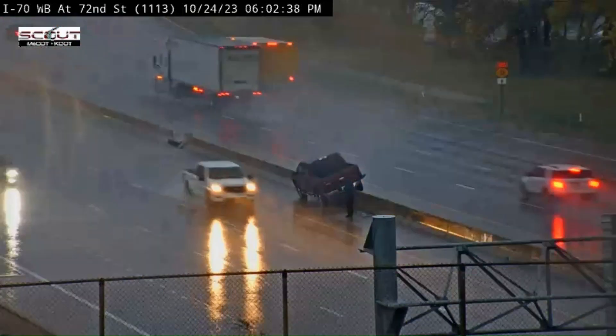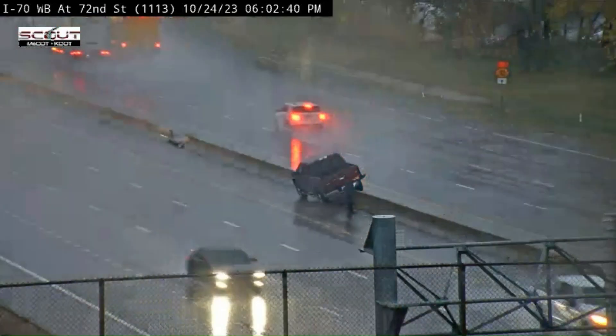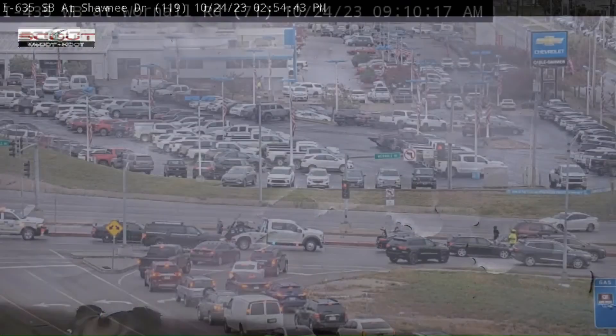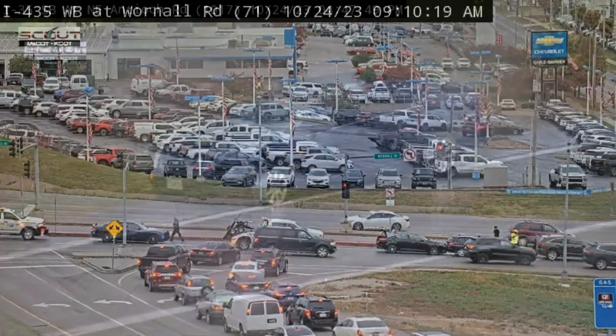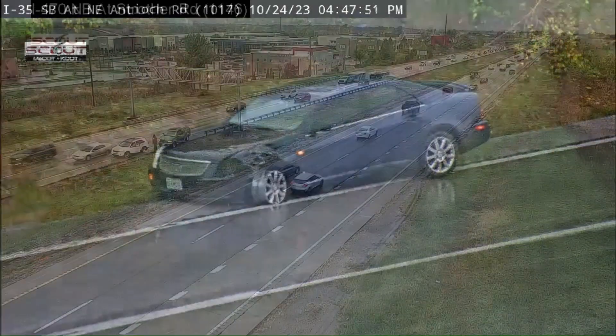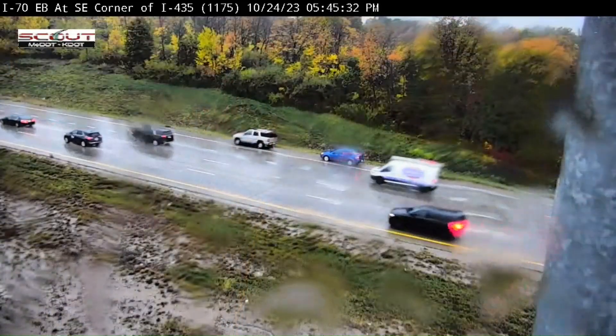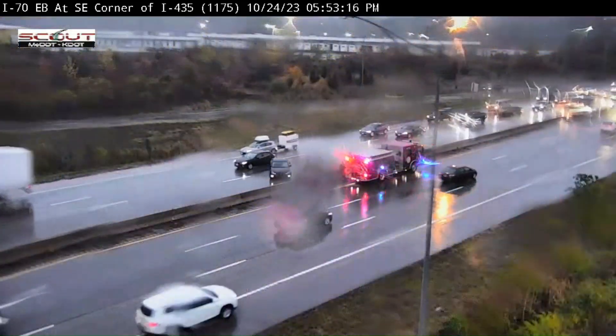The weather created havoc on Kansas City's roads on October 24, 2023. Safety video captured crash after crash on Kansas and Missouri DOT cameras. It's the Guardrail Guy, and I am going to show you several amazing live captures of guardrail crashes and discuss the performance of these devices.